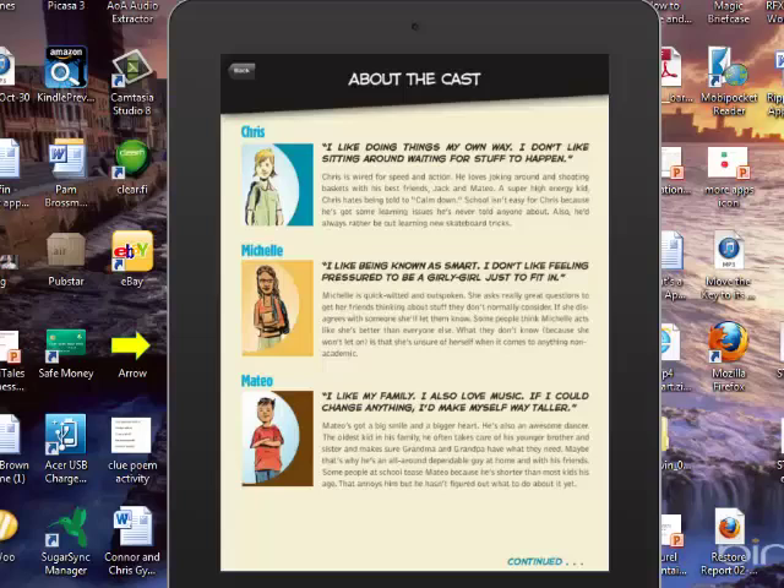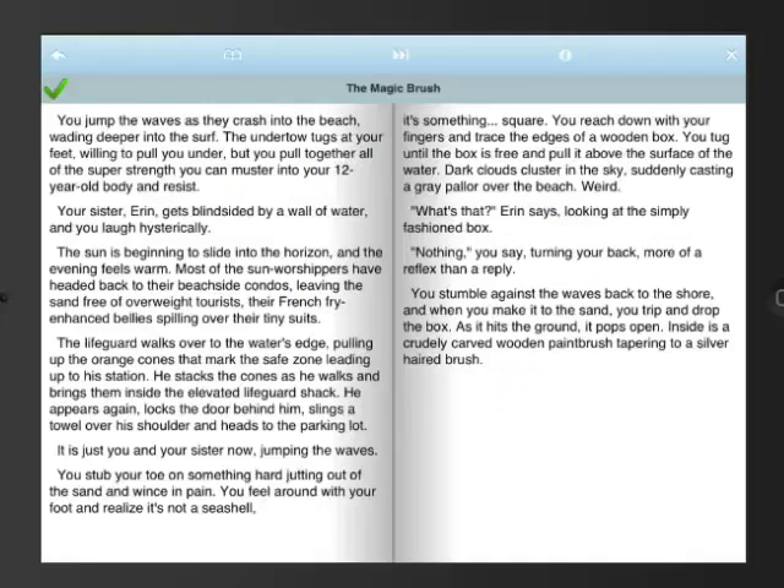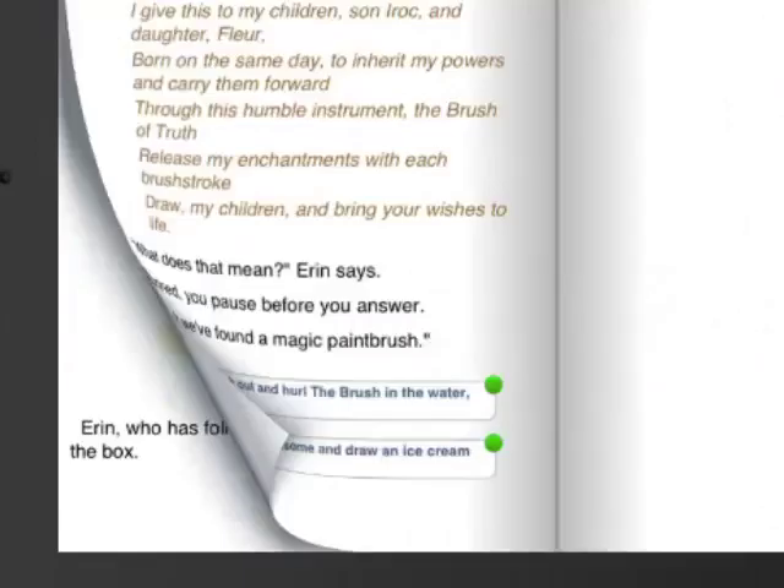Here's an example of a long text book that doesn't use many illustrations at all, but what it does do is use 65 decision points and 20 different endings. This book app is called Brush of Truth. We open it up, read the start, then turn the page and make a decision — and we do that throughout the book.